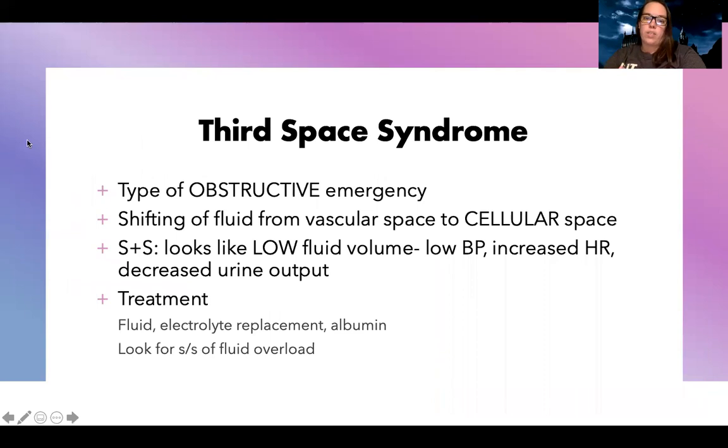The last type of obstructive emergency is third spacing syndrome, which is shifting of fluid from the vascular space to the cellular space. Fluid goes from the blood into the cells, so the patient has enough fluid in the body but it's not in the right place. This looks a lot like third spacing from burns or liver failure with ascites — they look like they have low fluid volume, with low blood pressure, increased heart rate, and decreased urine output, because they're essentially dehydrated even though they have a ton of fluid. Treatment includes fluid and electrolyte replacement and albumin, which helps pull fluid from where it's not supposed to be back into the vasculature. You also need to monitor carefully so they don't swing to fluid overload.